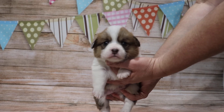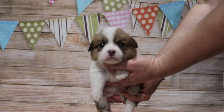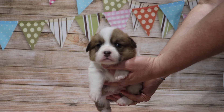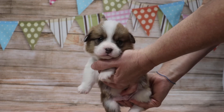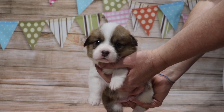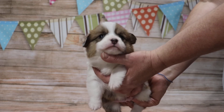This is Tim of ArkansasCorgies.com. This is a red boy from the November 6th litter from Elsa and Mickey. He's currently three weeks old. The first thing you notice is he has white on both sides of his nose and a really nice thin stripe there in his forehead.